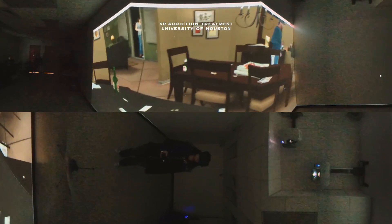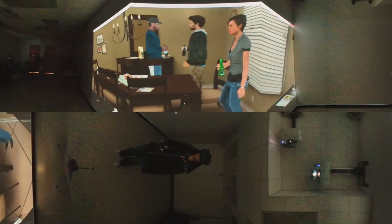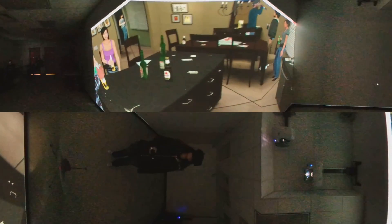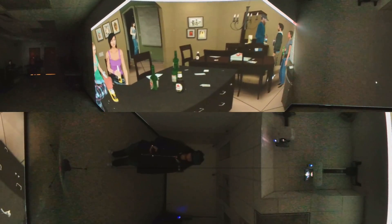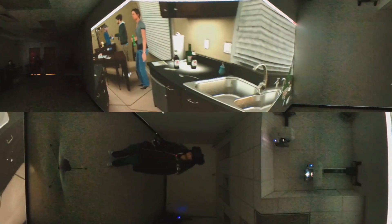At the University of Houston, researchers have created virtual reality scenarios for treating opioid addiction. An intern demonstrates using the VR app to simulate scenarios which might trigger a heroin craving. What she's seeing in the VR headset is projected on a wall in the treatment room. During the simulation, sensors collect bio data such as heart rate and muscle tension to provide a quantitative assessment of craving.